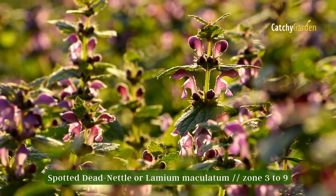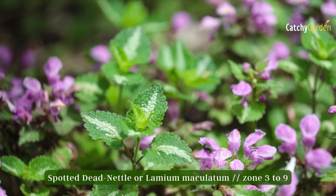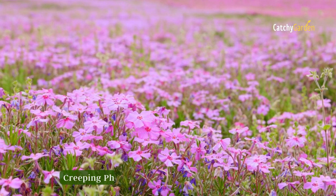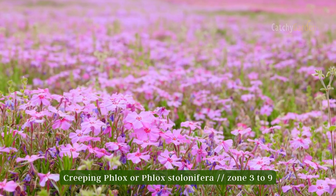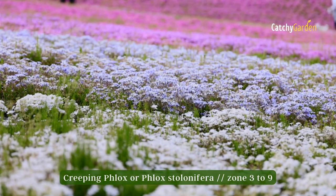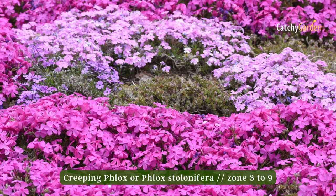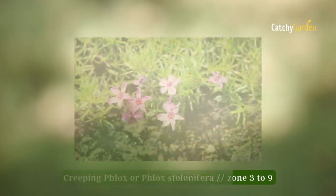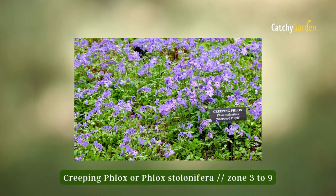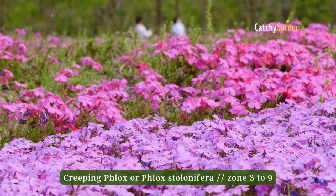Number seven: Creeping Phlox. This lovely ground cover can spread up to two feet in width and six inches in height when fully mature. This low-growing spreading plant becomes a dense mat in the spring and is absolutely covered in flowers. The evergreen shrubbery is dense with dark green leaves that are narrow and small. The hardiness zone range for creeping phlox is three to nine.